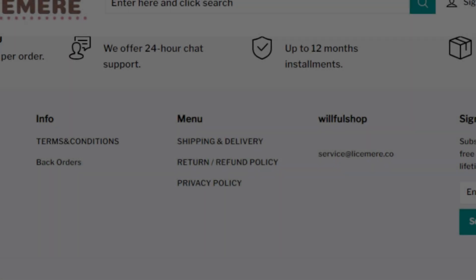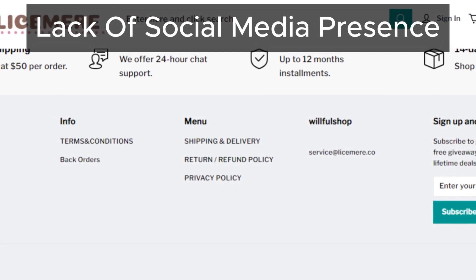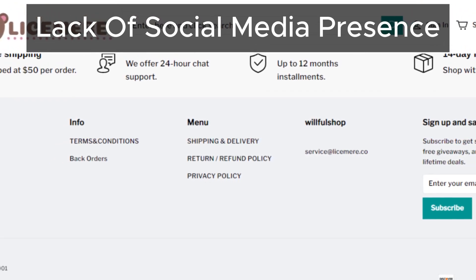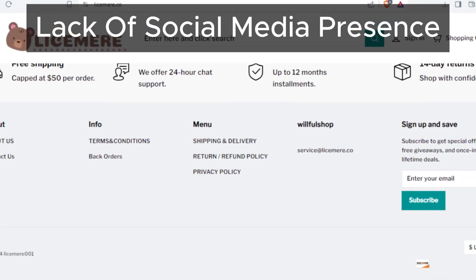Another concerning aspect is the absence of social media icons linking to Lysamere's official social media pages. Legitimate sites typically have active social media profiles, so this is definitely out of the ordinary.